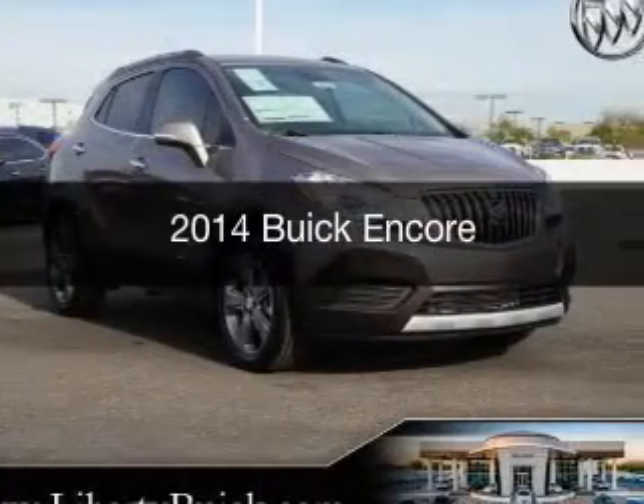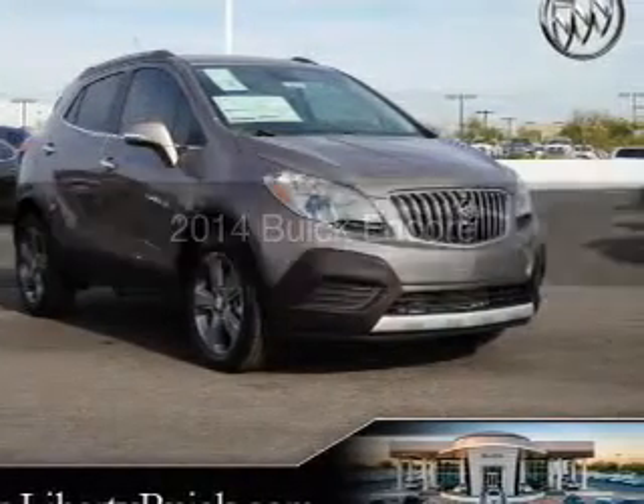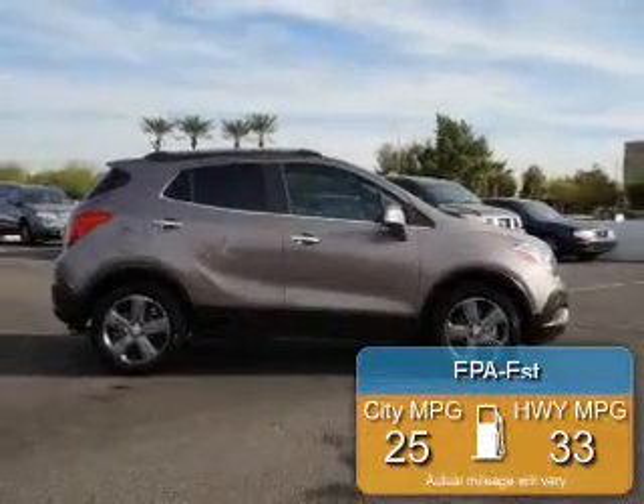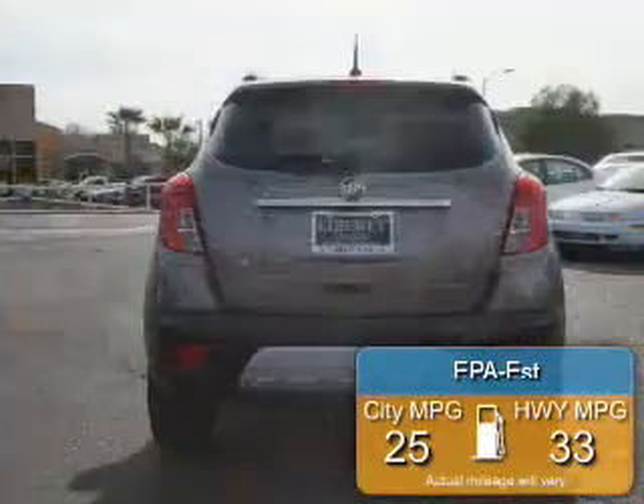This could be the vehicle you're looking for. Powered by front-wheel drive, a four-cylinder engine, and a six-speed automatic transmission, great fuel efficiency saves you money by requiring fewer trips to the gas station.